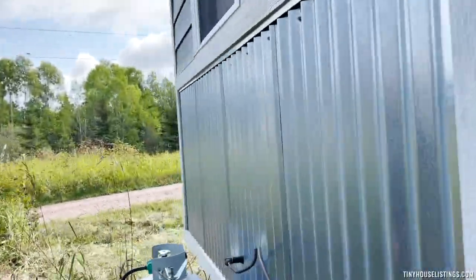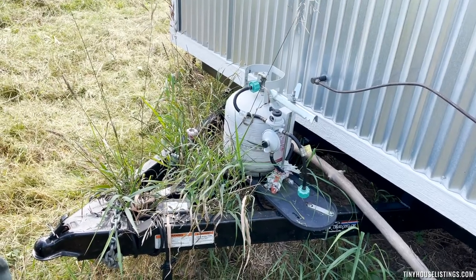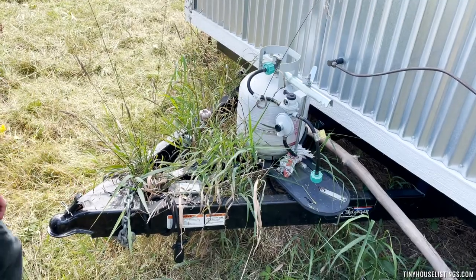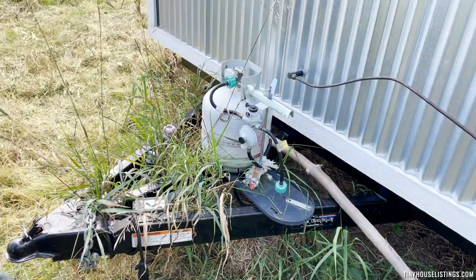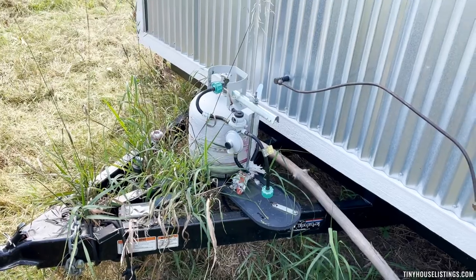This is the front end — our trailer hitch. It's fully electric and you can see the hookups here as well as the power box. This is great for road travel. You have all your tail lights, blinker signals, and all that stuff.